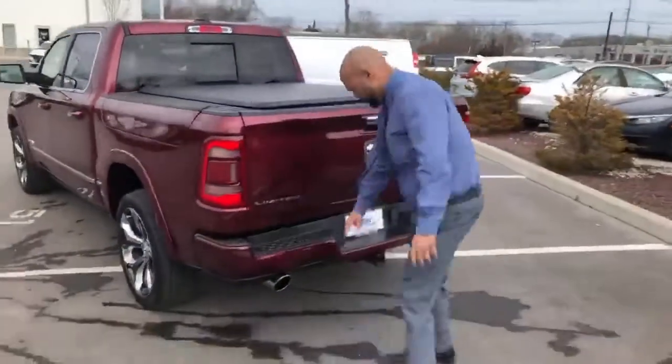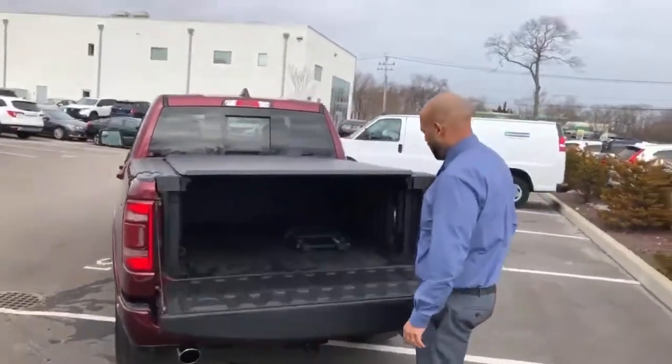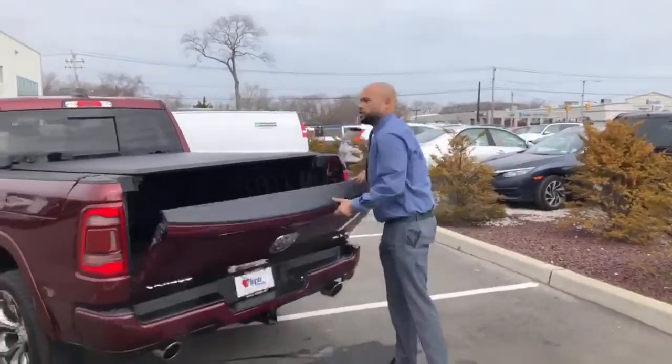Right back here you have your rear parking sensors in the bumper, your rear camera, and an easy fold-down tailgate. It also comes with a bed extender for extra cargo, and a tunnel cover so no one can see your cargo.